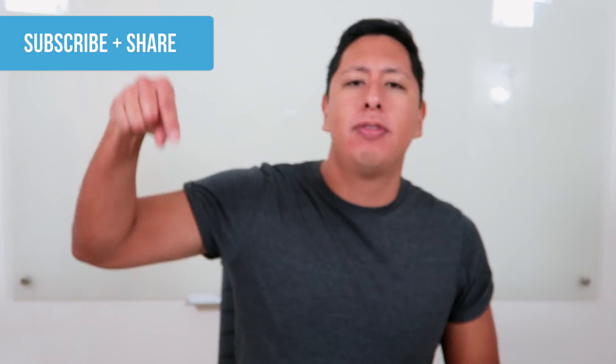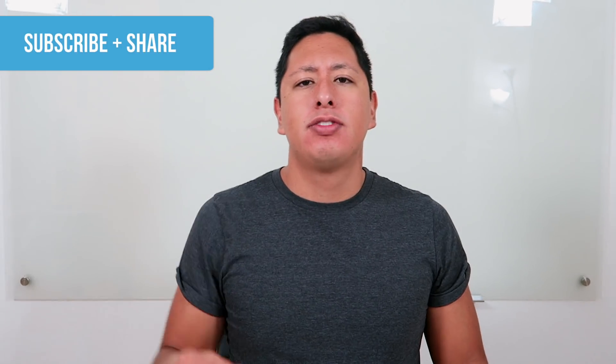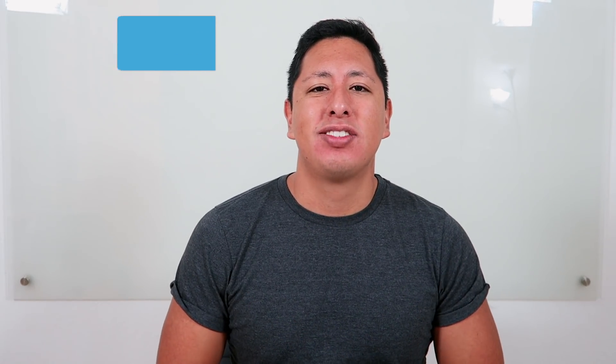Make sure you hit the like button below, subscribe to this channel, hit the notification bell, and follow me on Instagram. More than anything, guys — let's get it. Talk soon, bye!